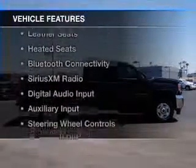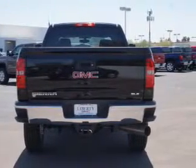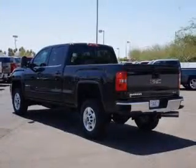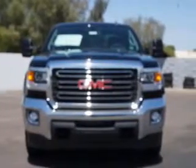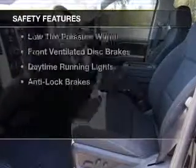The features include heated steering wheel, leather seats, heated seats, Bluetooth connectivity, Sirius XM satellite radio, digital audio input, and auxiliary input, steering wheel controls, aluminum rims, and adjustable tilt steering wheel.